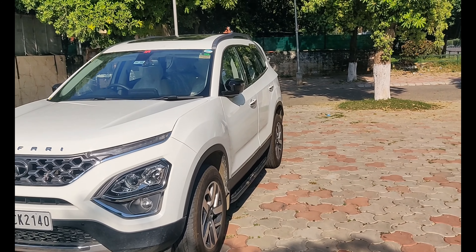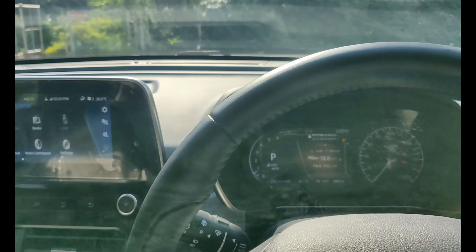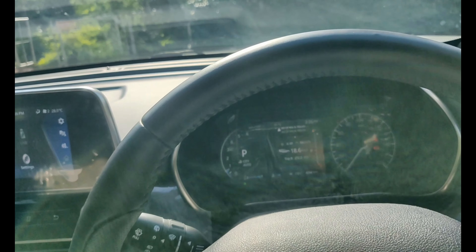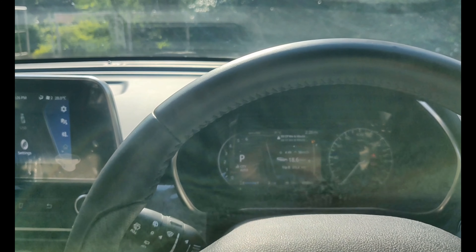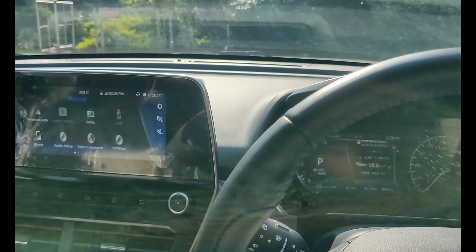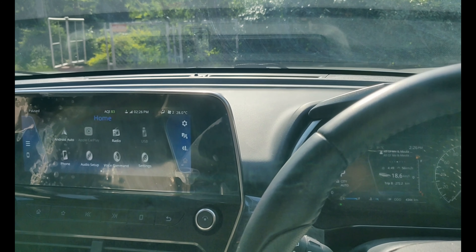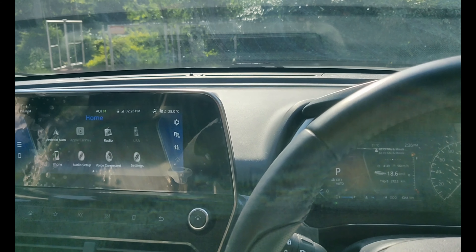The first point is that the infotainment system is very outdated. Other SUVs have very good infotainment systems. For example, if you compare it with an SUV at the same price point, like the top model, it has a much better infotainment system.